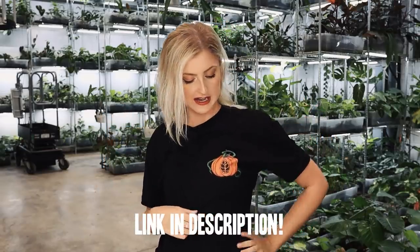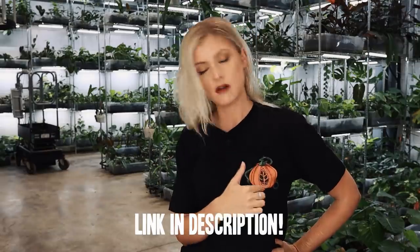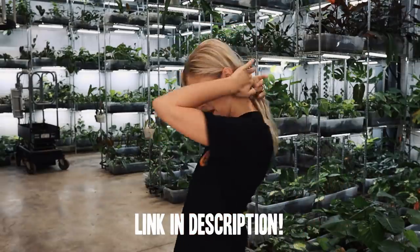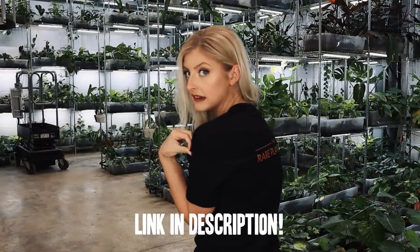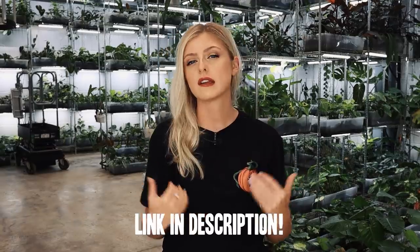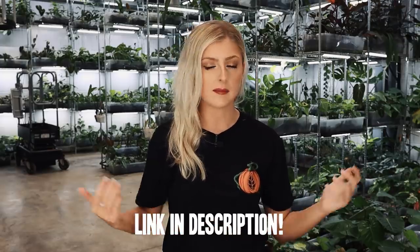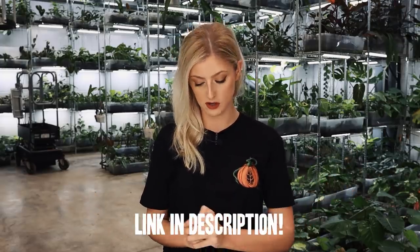I can't necessarily remember all the names for these, so if I get them wrong, just trust what's on the screen because that will be correct. Before we start, I want to show you my Halloween merch. I have this really cool pumpkin right here on my left with the rare plant shop logo on it, and on the back it has the rare plant shop in the usual fashion except it is in orange. If you're interested in picking this up, it's in exactly the same sizes as all the other merch I have — I will link that down below.